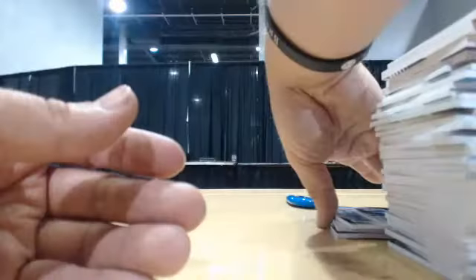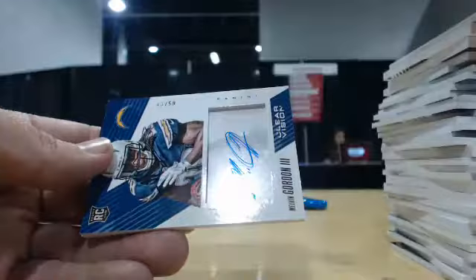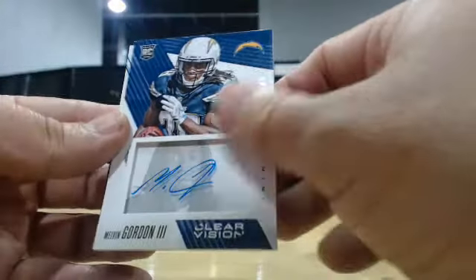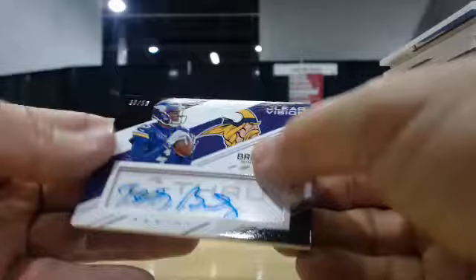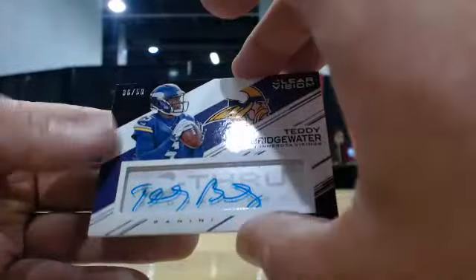Next up on Hotos, we've only had three. First one, Earl Campbell, 23 of 50. Next one, 13 of 50, Mel Gordon. And the last one, Terry Birchwater, 36 of 50. Thanks again for the break.